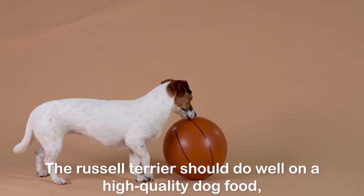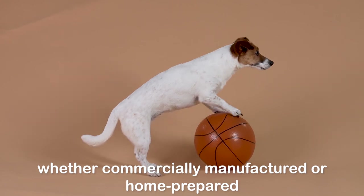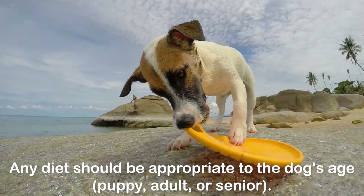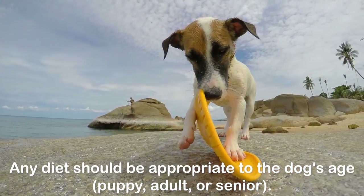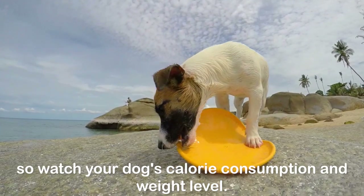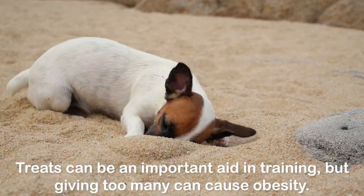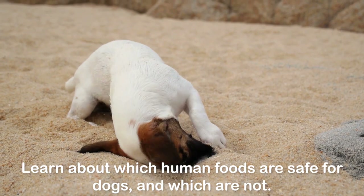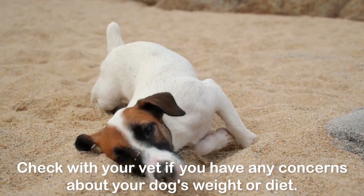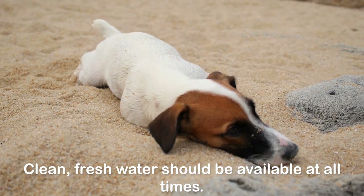The Russell Terrier should do well on a high quality dog food, whether commercially manufactured or home prepared, with your veterinarian's supervision and approval. Any diet should be appropriate to the dog's age — puppy, adult, or senior. Some dogs are prone to getting overweight, so watch your dog's calorie consumption and weight level. Treats can be an important aid in training, but giving too many can cause obesity. Learn about which human foods are safe for dogs and which are not. Check with your vet if you have any concerns about your dog's weight or diet. Clean, fresh water should be available at all times.